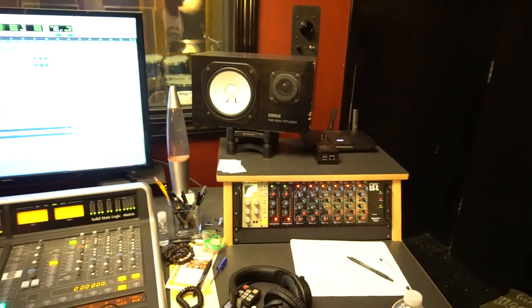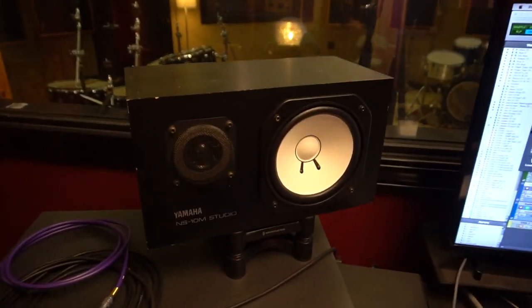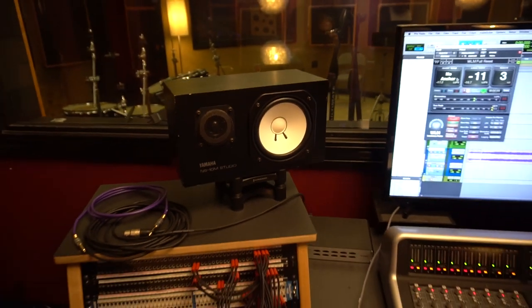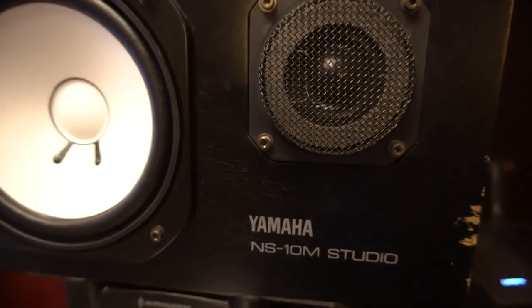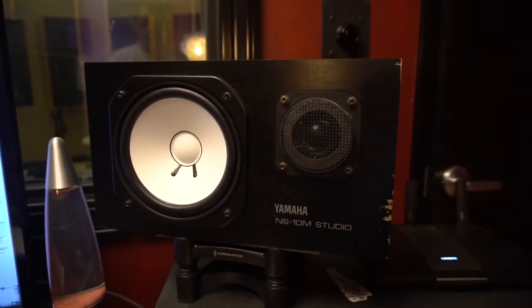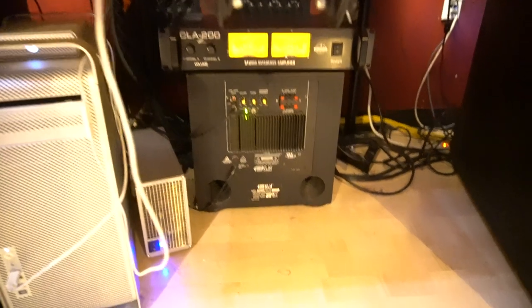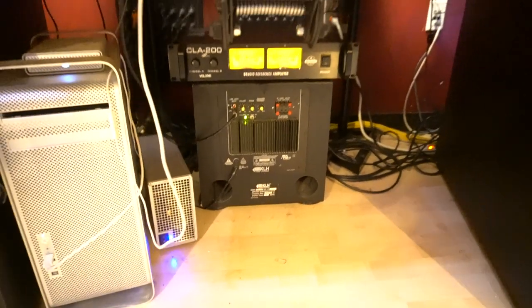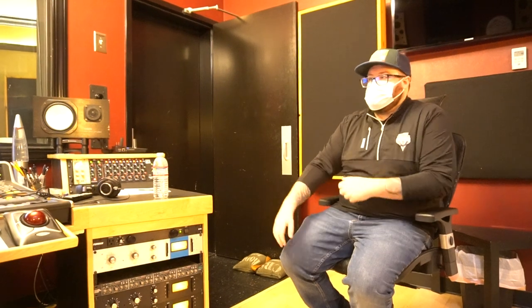Our monitoring setup — we use these Yamaha NS10s. We replaced the woofers on them since they're getting kind of long in the tooth now. We're powering these with an Eventone CLA 200 power amp — really clean, a lot of headroom, sounds awesome. They just came out with a 400 watt version too, which is overkill for us. We might be changing out our monitors soon — we might be getting some Focal twins with the Focal matching subs.